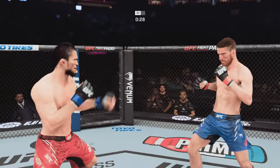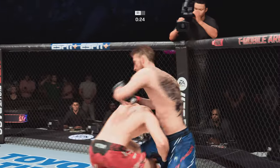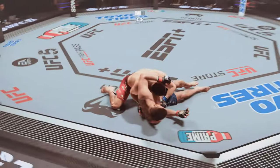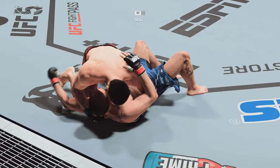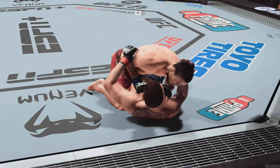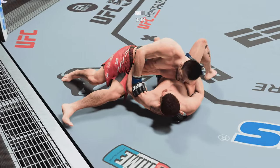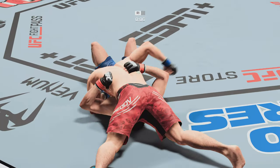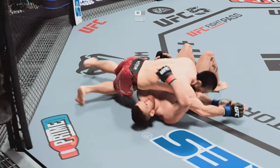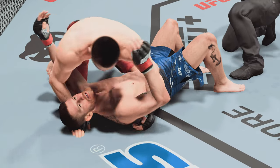Thirty seconds now to go in round one. He gets the takedown late in the round — that could be pretty useful when it comes to the scorecards. Very useful for the scorecards, but also a testament to his conditioning and cardio to still be throwing takedown attempts at the end of rounds. North-south position now. A lot of top pressure being applied here as he walks out of side control. Round two is next.